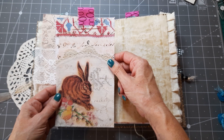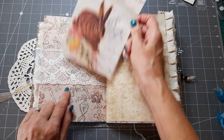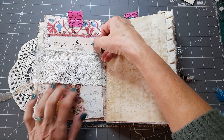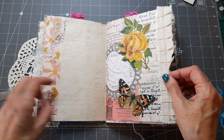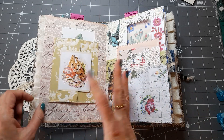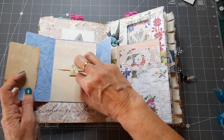Peter Rabbit being caught by Mr. McGregor there, and Rachel's beautiful papers from her previous Easter kit — I just like the rabbit on it, it looks a bit grumpy actually. There's some vintage lace, and then another tea-dyed paper. There's another page of Rachel's with lovely rabbits on — it's quite spring-like. When you get to Easter it's spring, isn't it, so that opens with some journaling space.